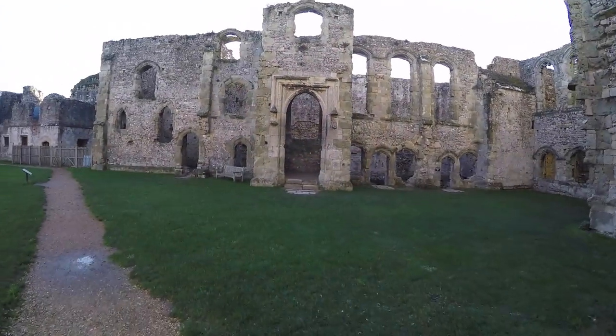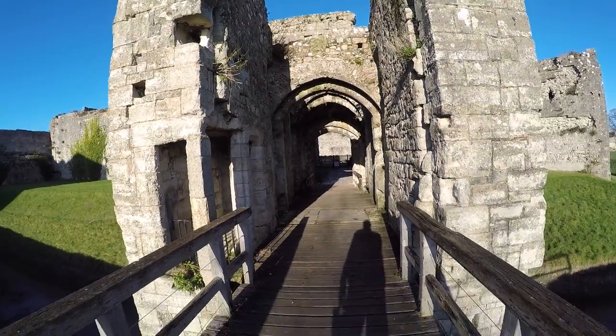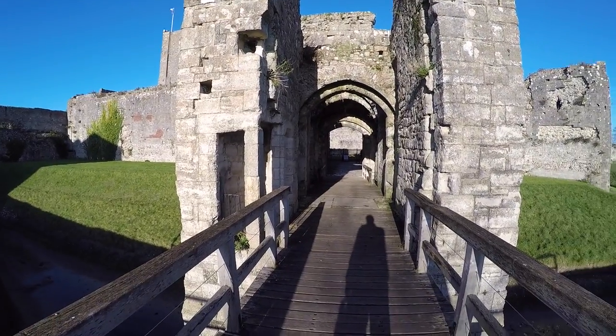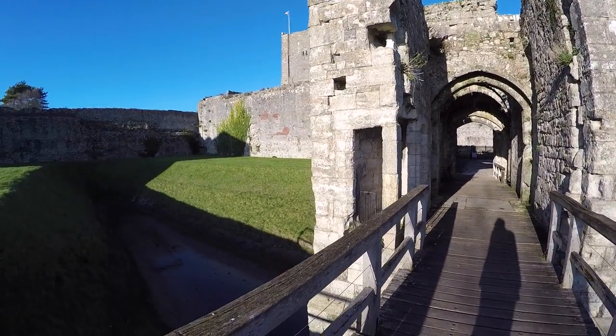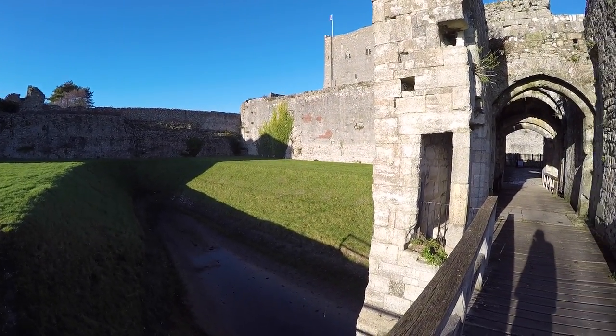I hope you enjoyed that little visit and I will come back again and show you plenty more castles. This gatehouse was actually built in 1130. It's just amazing really that people had the skills and ability to build something that's still standing today — just amazing.